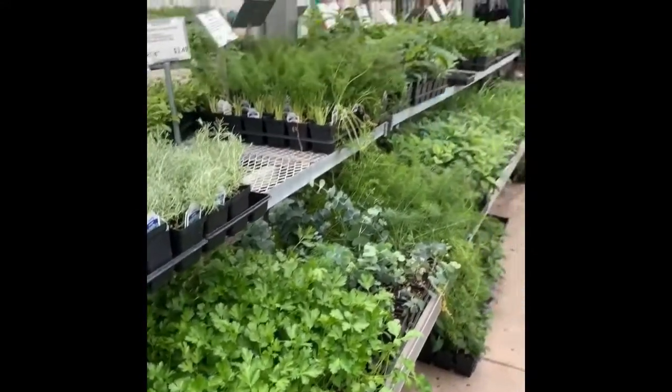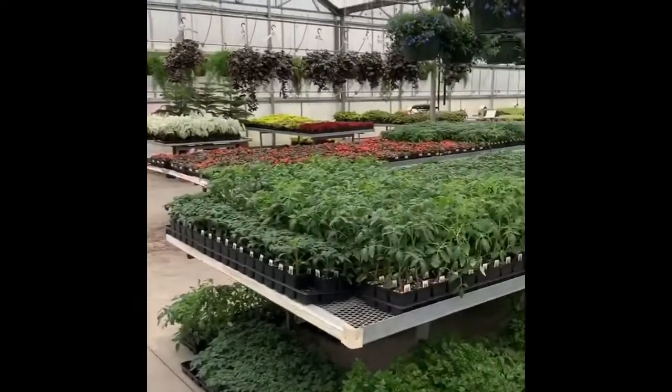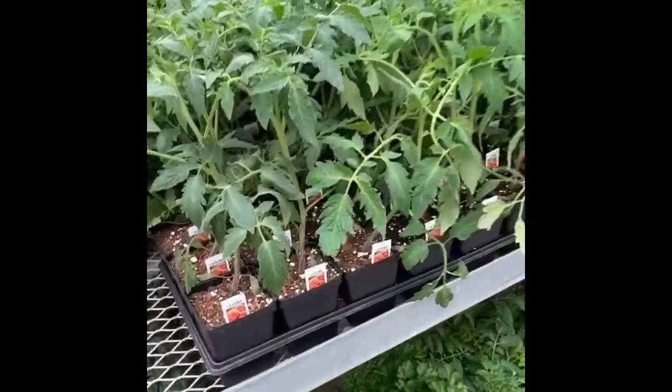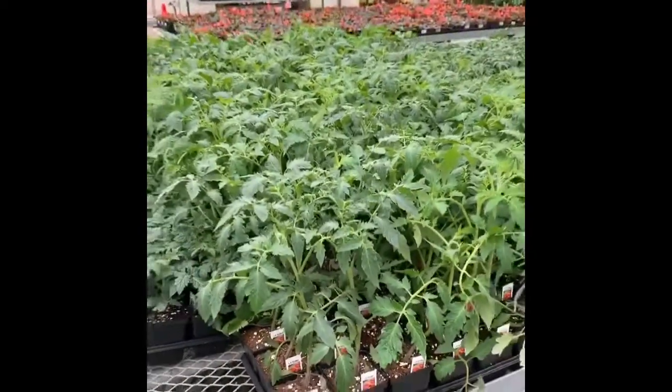We also have a ton of our tomato plants. It's a little chilly today — I wouldn't plant them today, but once the lows are above 45 degrees, you can plant your tomatoes and have fresh homegrown tomatoes all summer long.